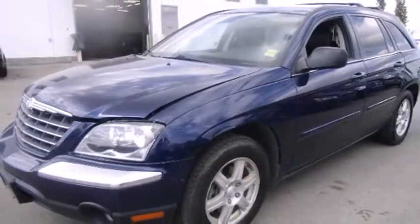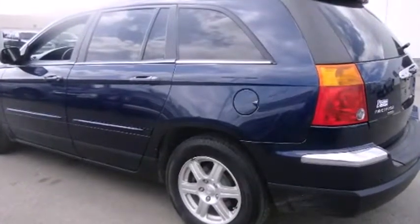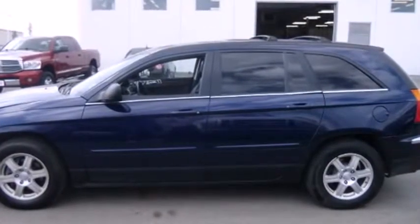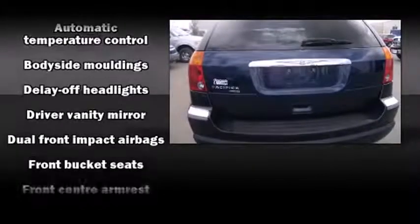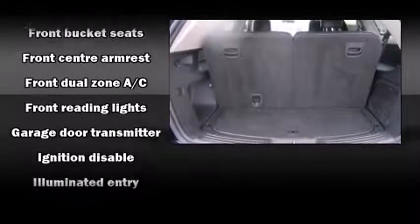Premium features include front and rear reading lights, a leather steering wheel, front dual zone air conditioning, and power front seats. Third row seats provide an even greater maximum passenger capacity.